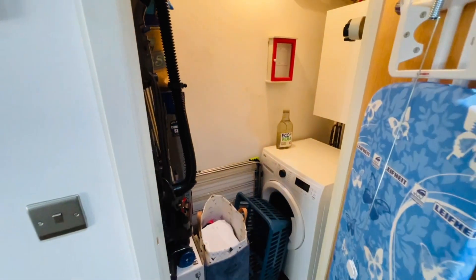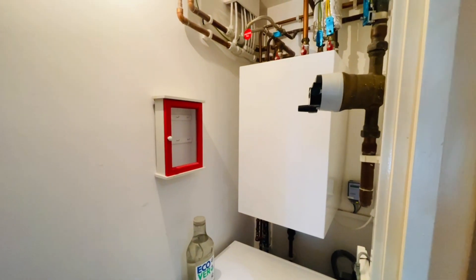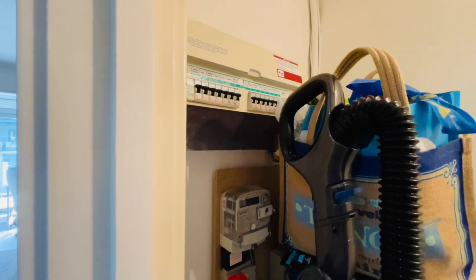In this cupboard you have your washing machine, and your boiler system is in there too. You also have your electric meter and fuse board there as well.